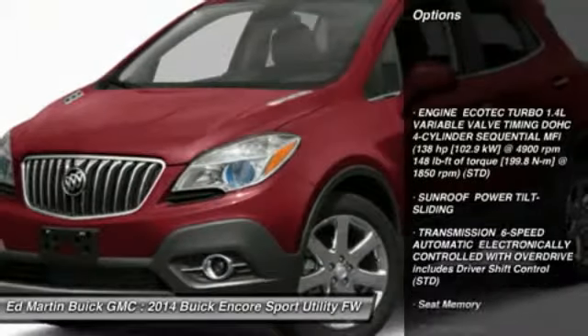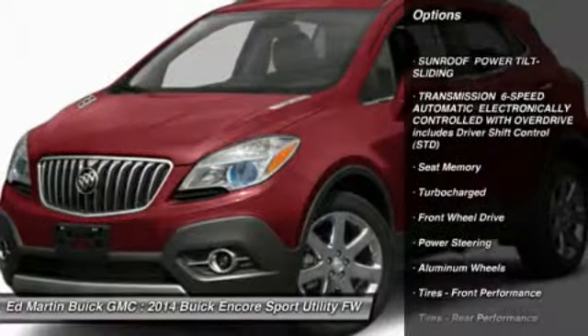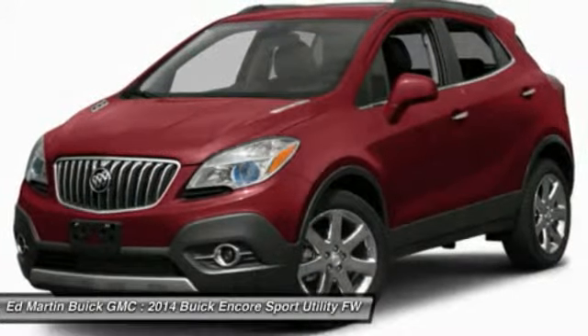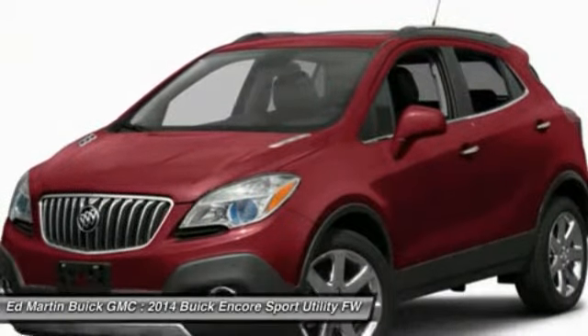Power passenger seat, remote engine start, steering wheel audio controls, power steering, adjustable steering wheel, cruise control, floor mats, keyless entry, auto dimming rear view mirror, PPO, aluminum wheels.